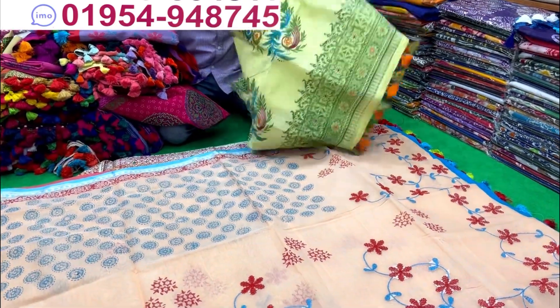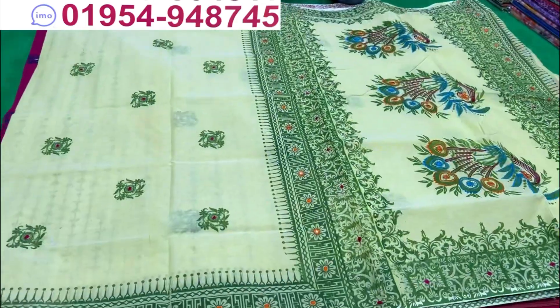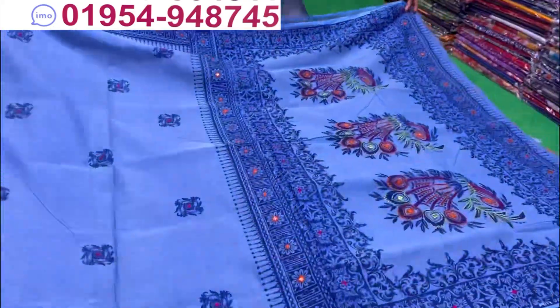It's a lemon color. Same price. The lemon color is $500. This is a very nice color. It's a blue color. $500.